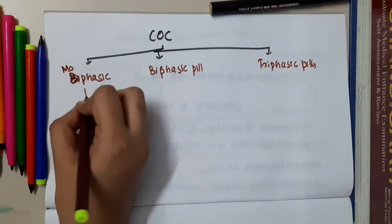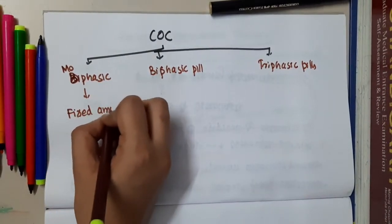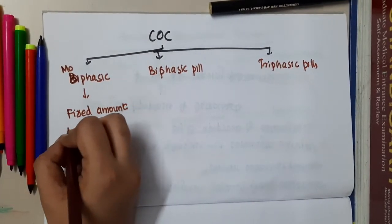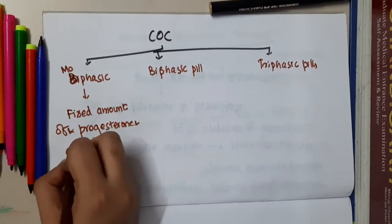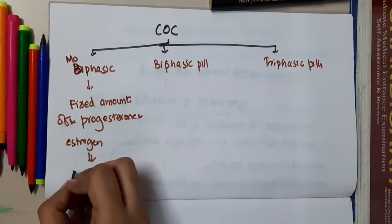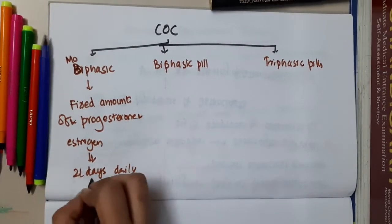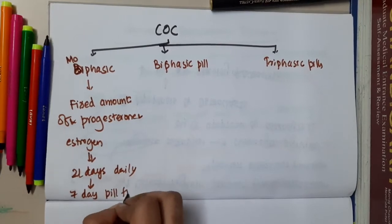In monophasic pills, you will have fixed amounts of estrogen and progesterone, taken for 21 days daily, followed by a 7-day pill-free period.